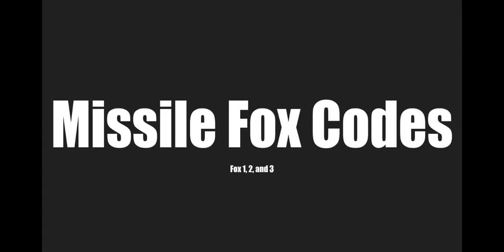Today we're just going to look at the missile Fox codes, which are Fox 1, 2, and 3. If you don't know what they are, that's kind of like what the pilot uses as a radio signal that they fired a missile. Fox 1, 2, and 3 are all different types of missiles. Fox 1 and 2 are the ones that people get mixed up a lot, so I thought I'd just go over this and clear up that misunderstanding.